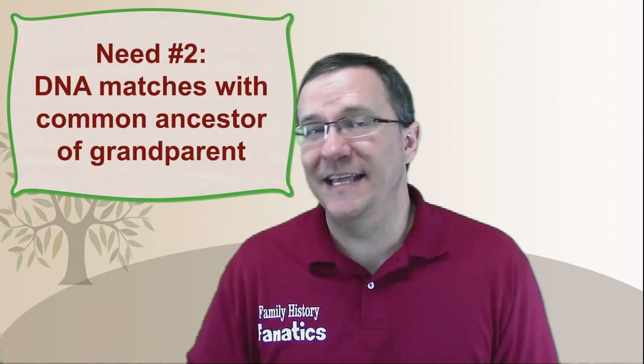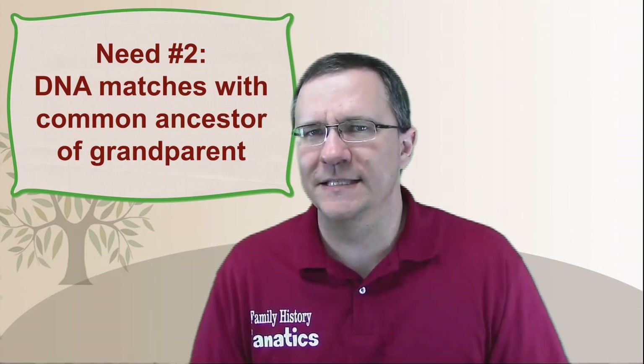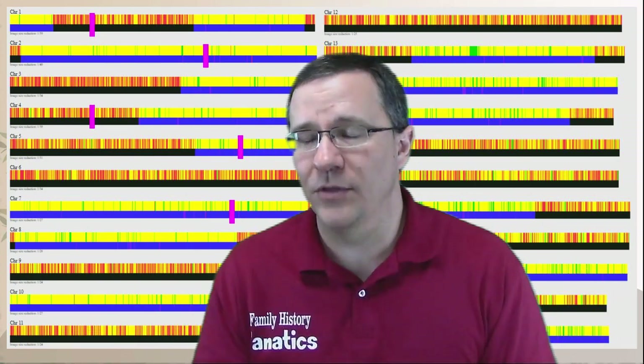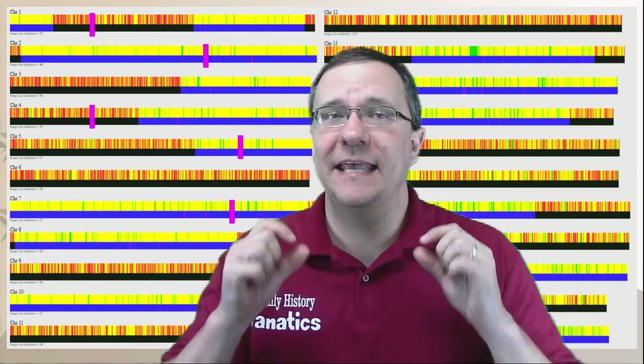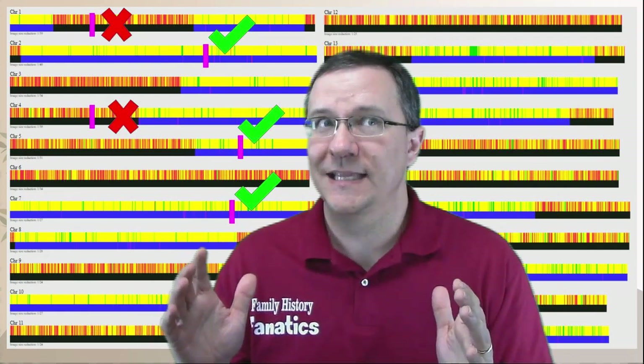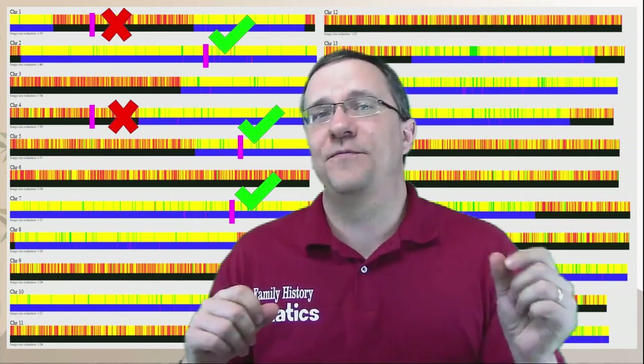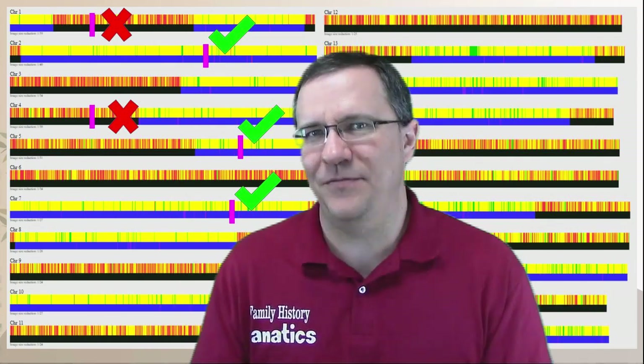Second, I need some other relatives — first, second, third, or fourth cousins — that have a common ancestor with that grandparent in some way. I can look at the segment data from each of those matches and overlap it on my grandmother's data. If those small segments are outside of those big segments, they couldn't have been inherited through that ancestor. If they are within it, they could be, but it's not definite.